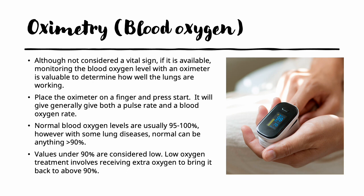One additional health monitoring measurement you can take is oximetry, or the blood oxygen level, if you have an oximeter. Although it is not considered a vital sign, it is very valuable to determine how well the lungs are working. Place the oximeter on the finger and press start — the readout is generally digital and will give both a pulse rate and a blood oxygen rate. Normal levels are usually 95 to 100%. However, with some lung diseases like COPD, normal can be anything over 90%. Values under 90% are considered low, and generally it involves receiving extra oxygen to bring it back up above 90%.